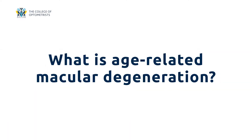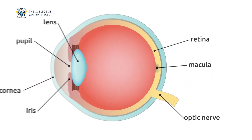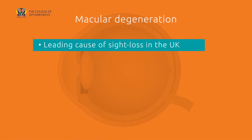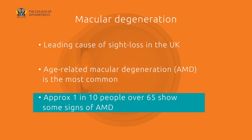What is age-related macular degeneration? AMD occurs when the macula, the area at the back of your eye that you use for seeing fine details, becomes damaged. This can make it harder to recognise faces and carry out activities such as reading a book and watching TV. Macular degeneration is the leading cause of sight loss in the UK, and the most common form is age-related macular degeneration, known as AMD. Around 1 in 10 people over the age of 65 show some signs of this condition.